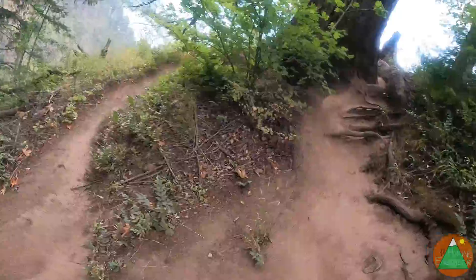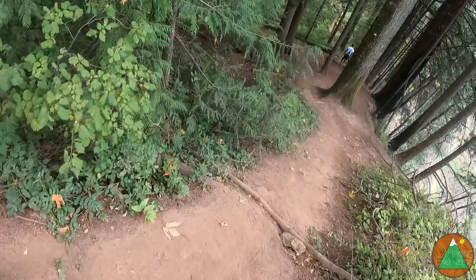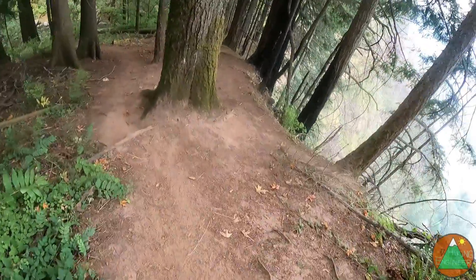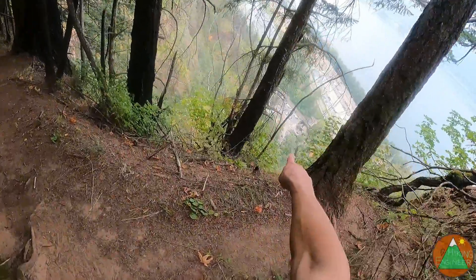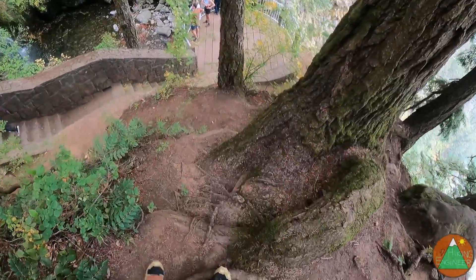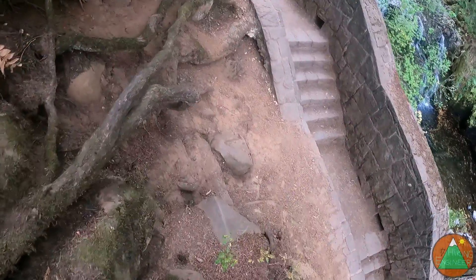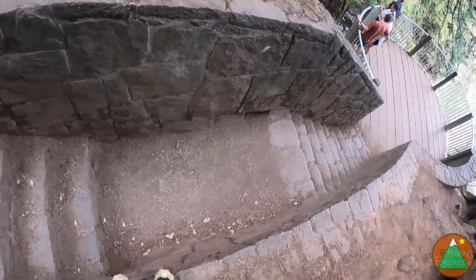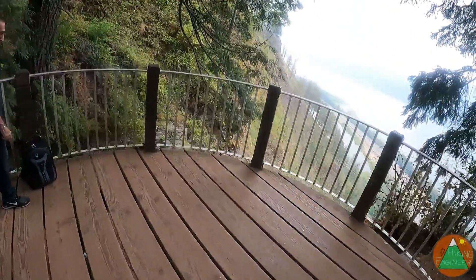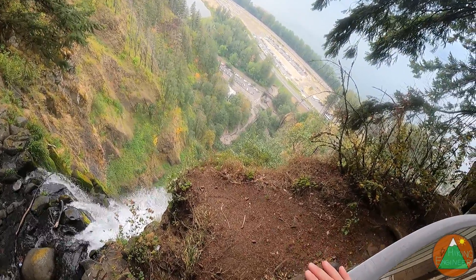We are heading to the falls viewpoint. Now I remember — you have to take a little spur and drop off the main trail, and you come down right smack on top of the falls. Taking a shortcut here. Then the trail takes you all the way down to the parking lot. Nice little shortcut there. There she is — there's all the hundreds of people down there. Look at all that parking.